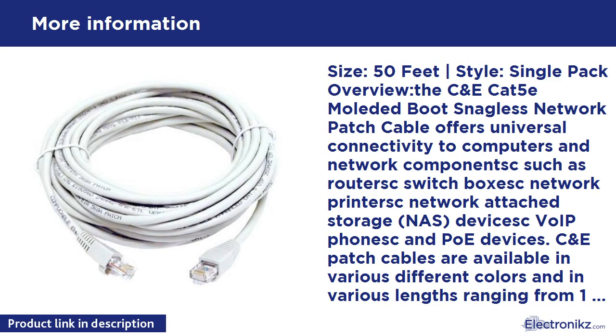It supports up to 350 MHz. CAT5E is suitable for Fast Ethernet, Gigabit Ethernet, and 10 Gigabit Ethernet. All C&E cables are made of 100% bare copper wire as opposed to copper clad aluminum (CCA) wire, therefore fully compliant with NEC 444 which requires pure bare copper wire in communications cables. Our patch and bulk cables are used by data centers around the world.